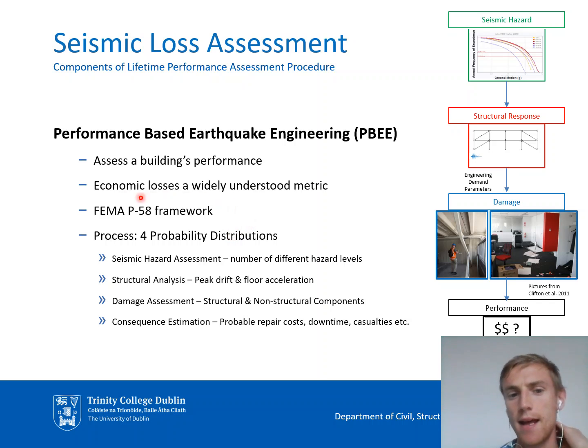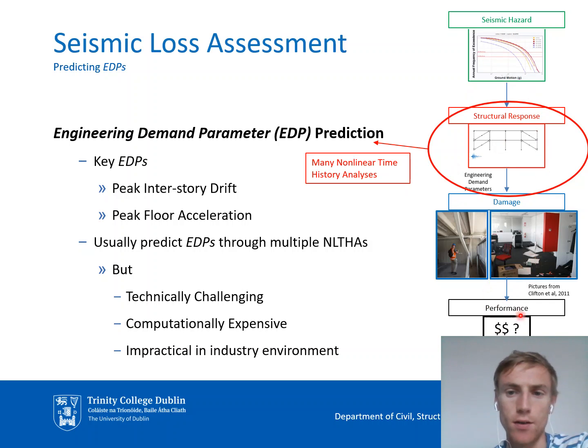The most up-to-date way we have of calculating potential losses is using the FEMA P58 loss assessment framework, developed by FEMA in the US. This is a four-step process involving the integration of four different probability distributions: one representing the seismic hazard, a second representing the structural response to this hazard, a third representing the probable level of damage given the structural response, and a final distribution representing the expected performance given the expected level of damage. This four-step process is illustrated on the right.